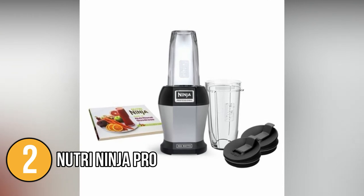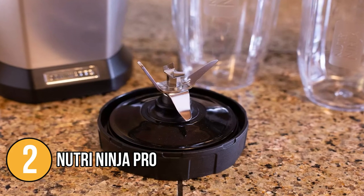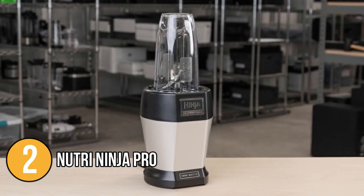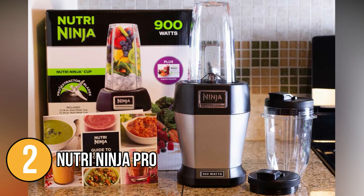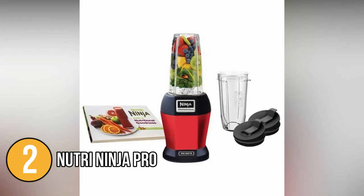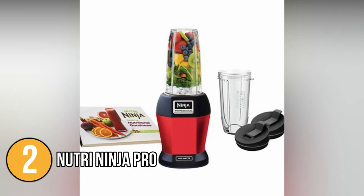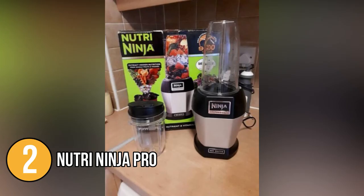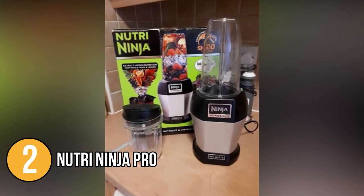The Nutri Ninja blender cup's wide mouth makes it simple to wash by hand with a sponge and dish soap. You can use a brush to reach the nooks and keep your fingers away from the blade. The lid screws on for a secure seal and is also dishwasher safe, as are the jars. With dimensions of 6 by 6 by 14 inches, the Nutri Ninja Pro will comfortably fit under a typical kitchen cupboard with room to spare. Its black and silver color scheme complements other black and stainless steel appliances, and it combines powerful performance in a compact size suitable for dorm rooms and small kitchens.